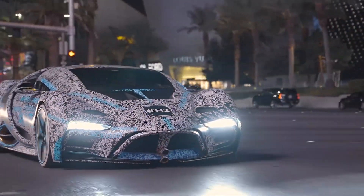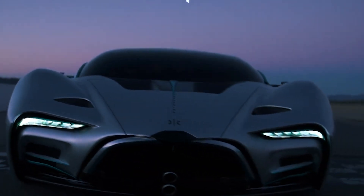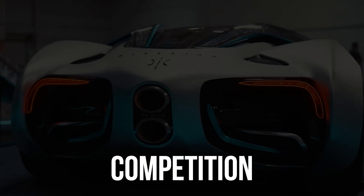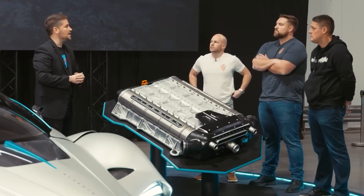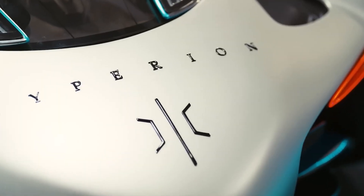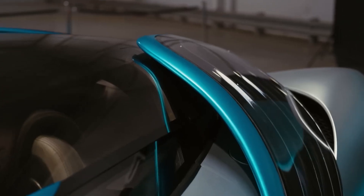Disadvantages include: 1. Cost — The Hyperion XP1 is expected to cost around $2.5 million, limiting its long-term appeal to a niche market of wealthy buyers. 2. Infrastructure — Since the XP1 uses a hydrogen fuel cell, it relies on hydrogen refueling stations, which are currently limited, making refueling less convenient. 3. Competition — The XP1 will face increasing competition from other innovative hypercars as more companies enter the market, which could erode its appeal over time. 4. Reliability — There is always a risk of reliability issues with new technology, and the hydrogen fuel cell and other cutting-edge systems could present challenges down the road.